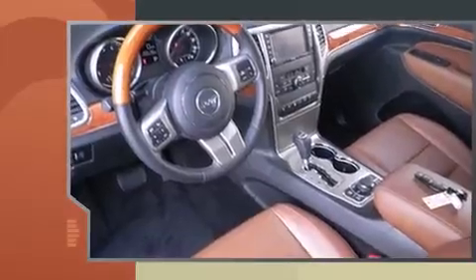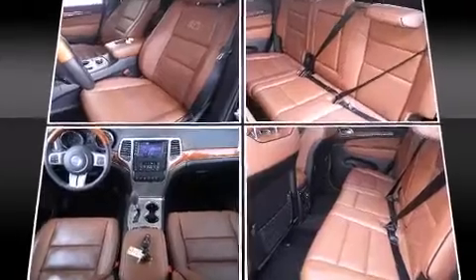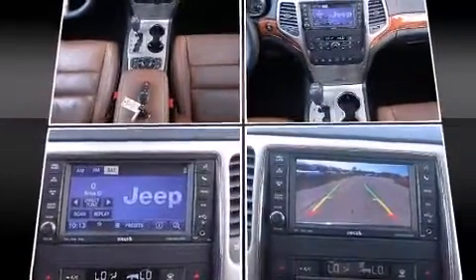A wealth of standard features mean that you no longer have to sacrifice — like power windows, mirrors, and seats, voice-activated navigation, automatic dimming door mirrors, and remote keyless entry.